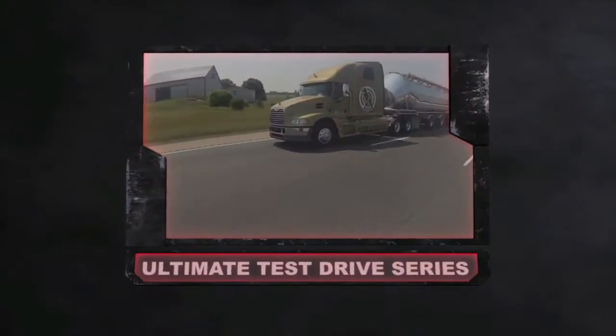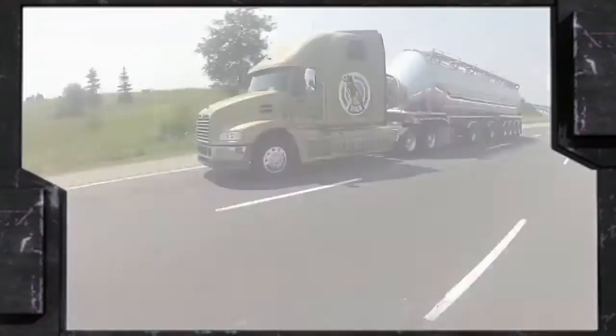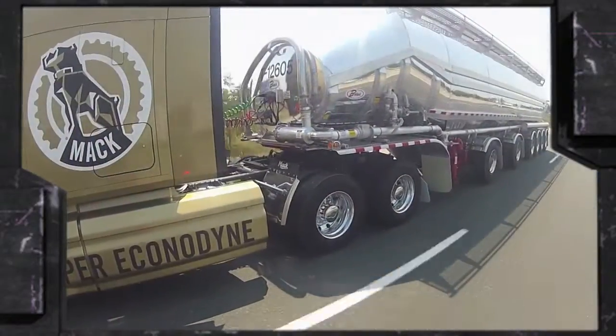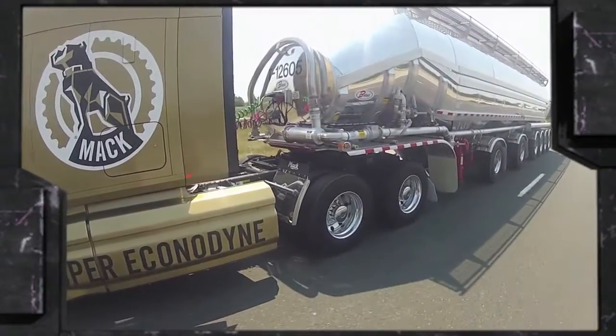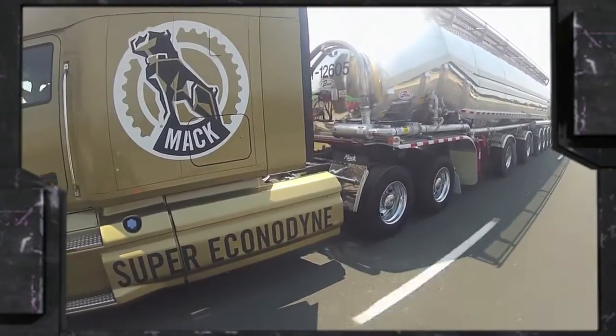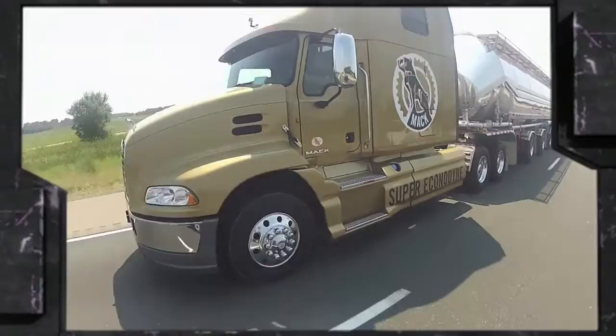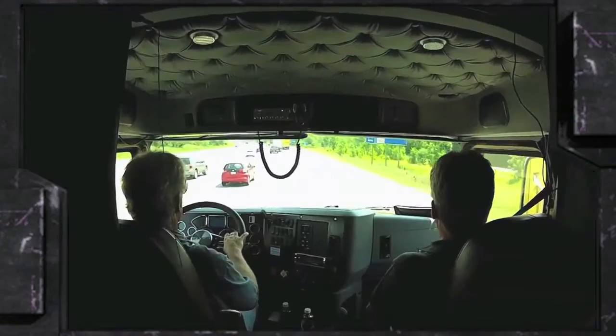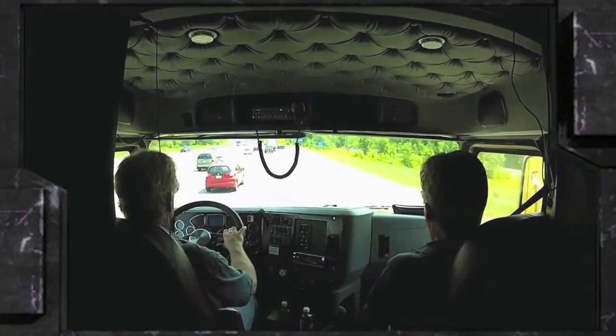Mac engines have always had a personality all their own. The engines are renowned for their low-end grunt and massive pulling power at low RPM. In the second of our three-part test drive series, I explore the electronic wizardry Mac employs in their new Super Econodyne powertrain package. I'm freelance trucking journalist Jim Park, and we're somewhere on the 401 between Milton and Woodstock, Ontario. I'm joined by Dave McKenna, Mac's director of powertrain sales, for a working tour of this remarkable bit of technology.